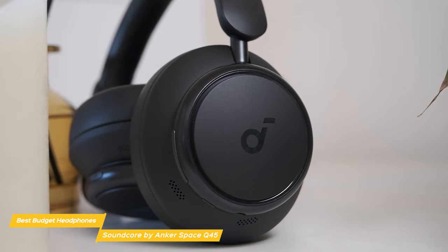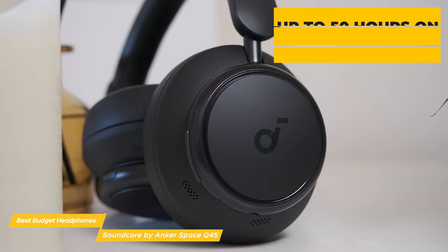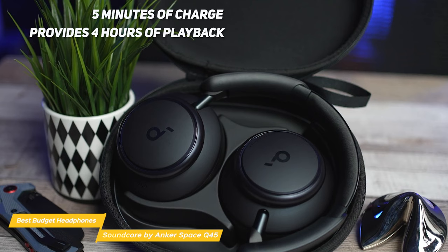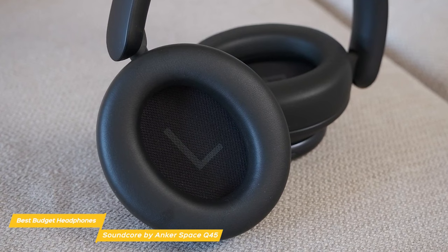In terms of battery life, the Q45s can last up to an amazing 50 hours on a single charge with ANC turned on, and up to 65 hours without ANC — more than enough for several long flights or a road trip. The headphone also charges quickly, taking just five minutes to provide four hours of playback.